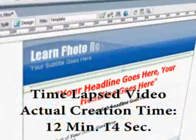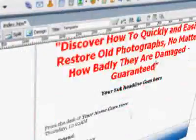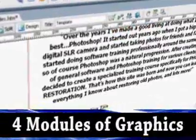We hired a team of professional graphics designers to put together an amazing package. You'll get four modules of fully customizable graphics that you can literally drop into your own web page for fantastic results.